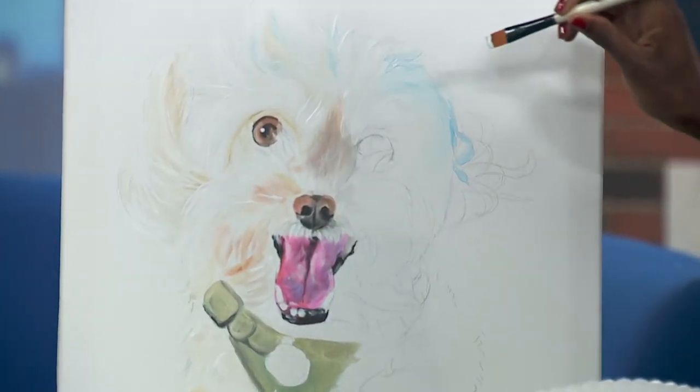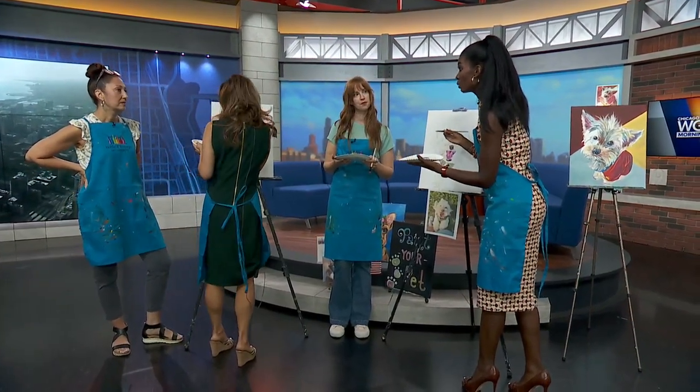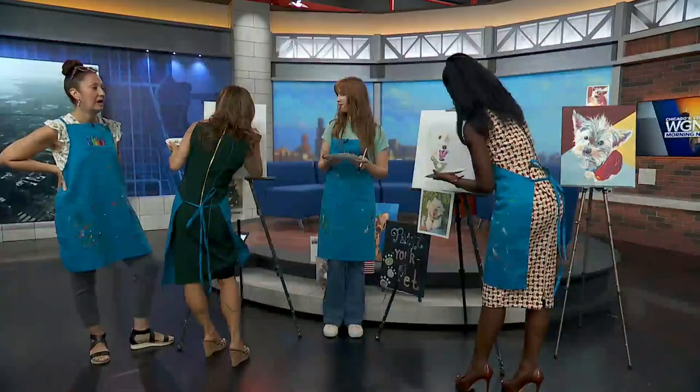Meg, tell us more about how this will help. Service dogs are so helpful for people dealing with a range of issues, but this is going to help military vets, right? Absolutely. It is a costly expense, and so to be able to be a part of it and help with that cost is a really great thing to be involved in. We felt that our Paint Your Pet services with the fundraiser aspect was just a perfect tie-in, not only for National Service Dog Month, but also with our services and being able to celebrate our pets.